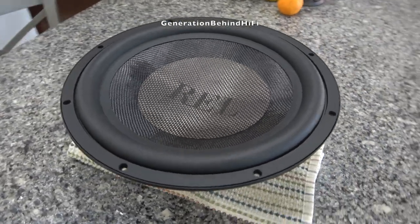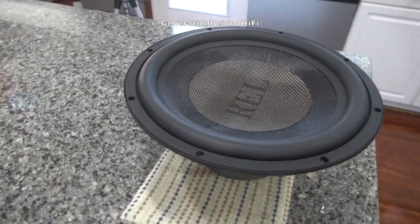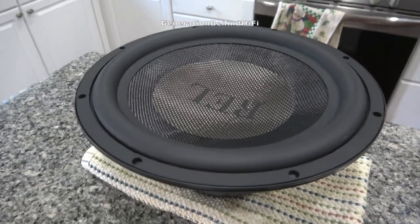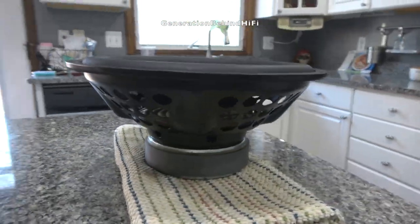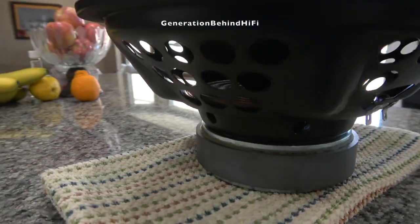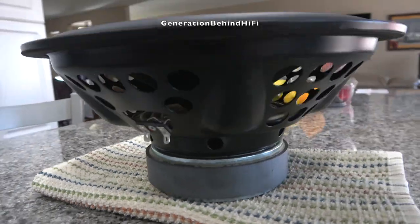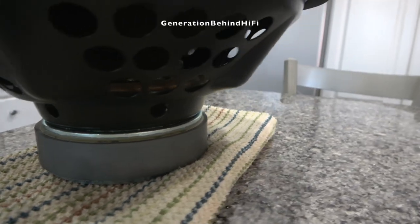The cone material is made out of glass fibers and the center dust cap is real carbon fiber. The dust cap is made out of real carbon fiber — the same stuff used in Formula One race cars and exotic sports cars like Ferraris and Aston Martins. A carbon fiber dust cap not only acts as a dust cap for the voice coil, but it also improves the rigidity of the cone. REL claims that by using a carbon fiber dust cap, the stiffness of the cone is improved by a factor of three.